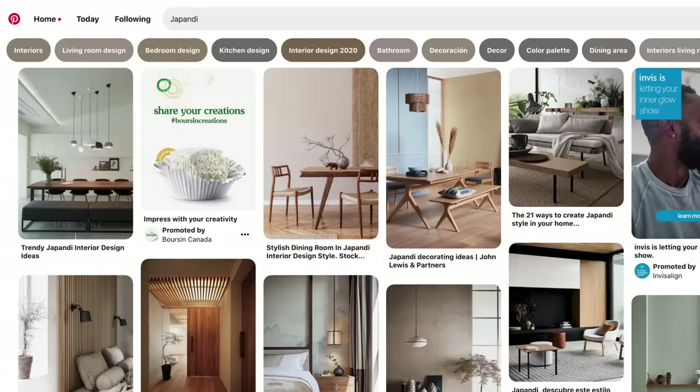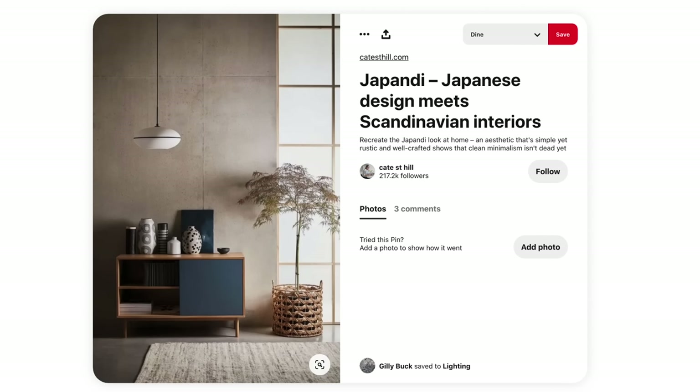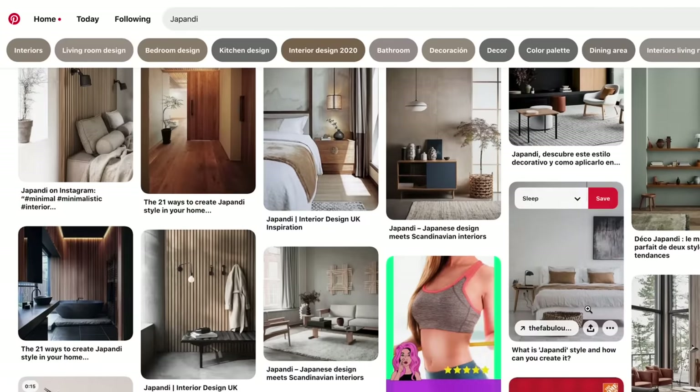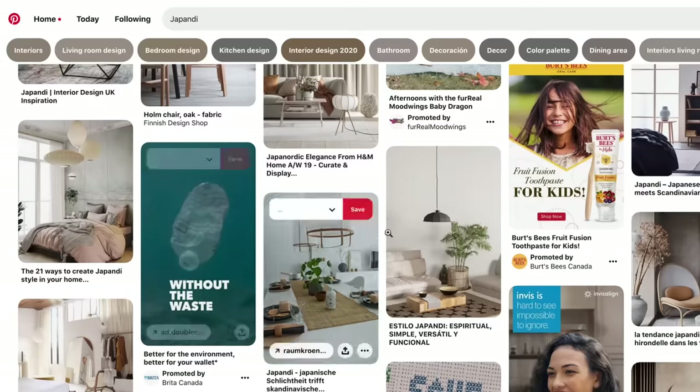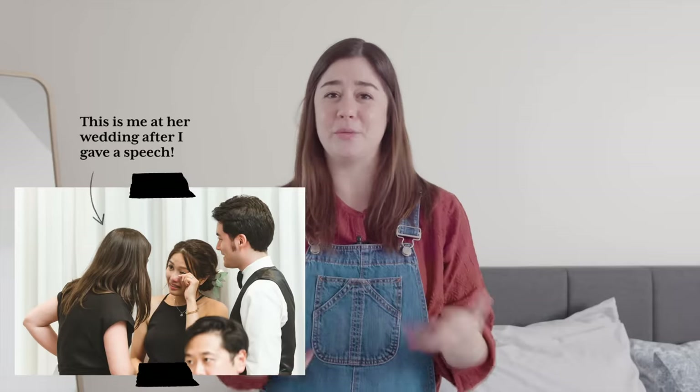Japandi is basically when Japan meets Scandinavia and it creates a beautiful thing. You'll see in these inspo photos that there's lots of natural woods and lots of texture. The walls are either white or creamy off-white, and it's very serene. It makes a ton of sense because this is very much Diana in a decor style — she's one of my closest friends. I've done a lot of research about it, pinned a ton of photos, and I think what I have for this space is going to turn it into a sweet Japandi oasis.